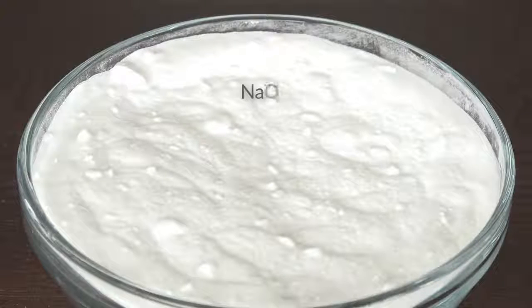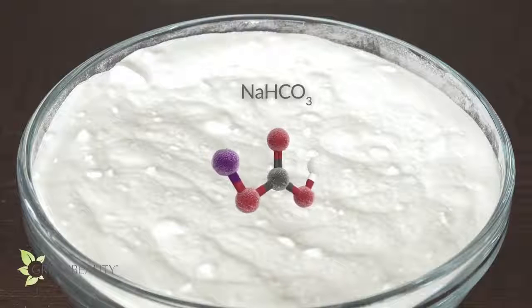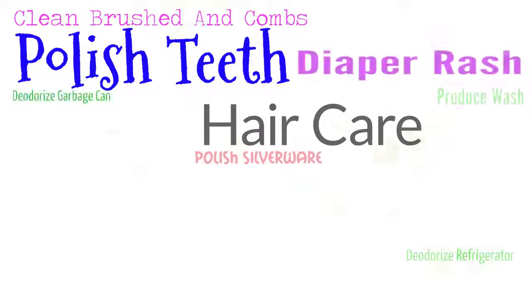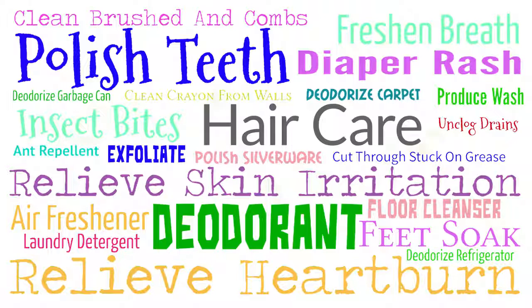Baking soda, or sodium bicarbonate, is a type of salt that's either chemically manufactured or mined from large mineral deposits left behind from lakes that evaporated millions of years ago. Baking soda is used in so many ways, from external and internal health to household chores and cooking.